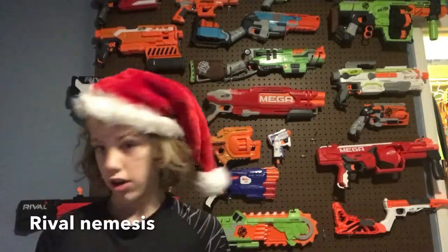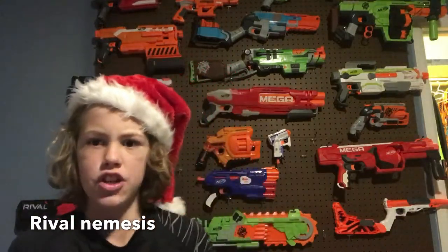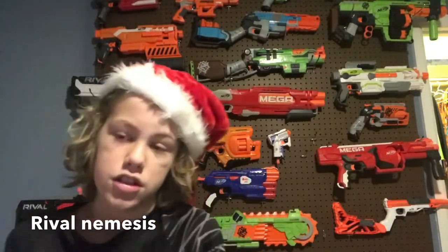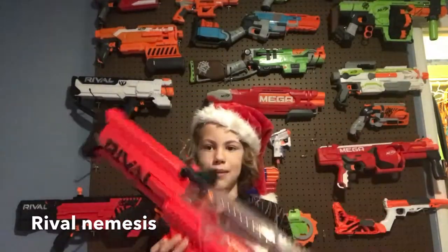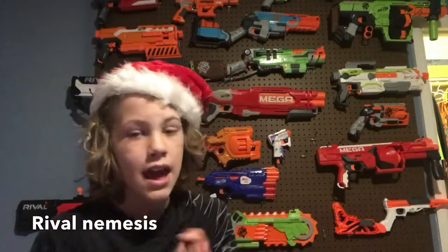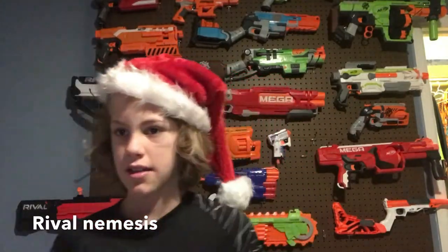That's pretty much the end of this video. If you have more suggestions or want something else, please leave a comment below. As you can see on my wall, there are still a lot of Nerf guns I love. The best gift you should probably give someone for Christmas is the Rival Nemesis. That's my top five best Nerf guns for Christmas — I hope you have a Merry Christmas, take care!